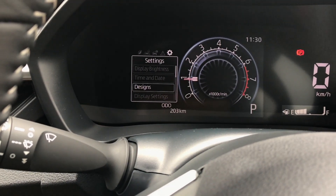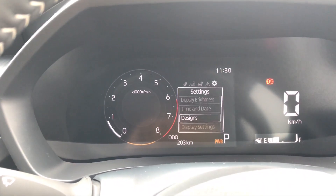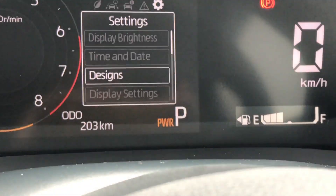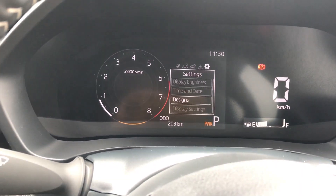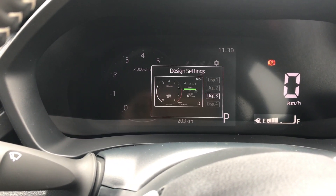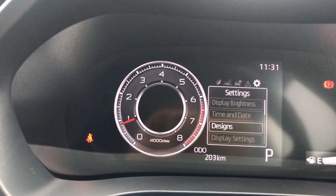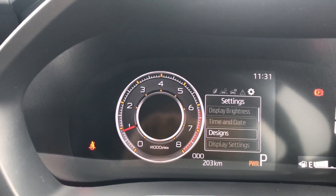Now switching to Display 3 — it's a very minimal design. The orange only lights up at the bottom part when the power button is activated, giving the driver a notification that power mode is on. Going to the very last design, Display 4 — look at that, a very nice detail where the dots marking the different revs light up to become orange. That is a really cool feature.